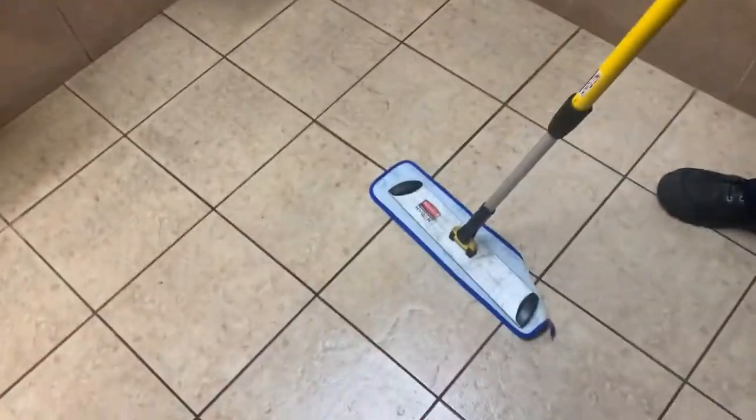Finally, your technician gives the bathroom a microfiber finish, making sure that it's ready for the work day and ultra clean.